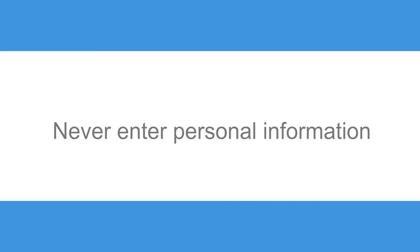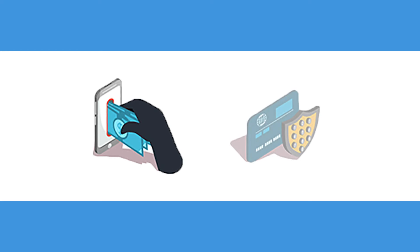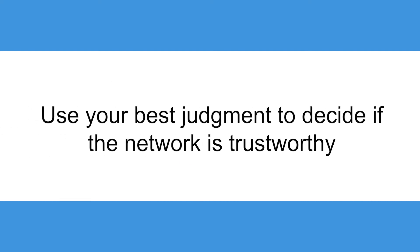Never enter personal information. It's always best to avoid doing online shopping or checking your bank account on a public network, as both processes involve using extremely sensitive personal information. Use your best judgment to decide if the network is trustworthy.